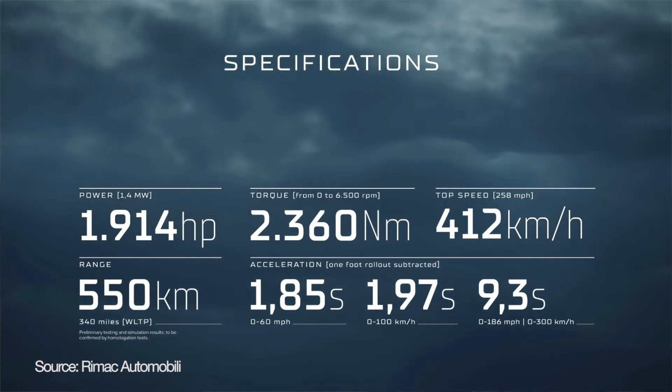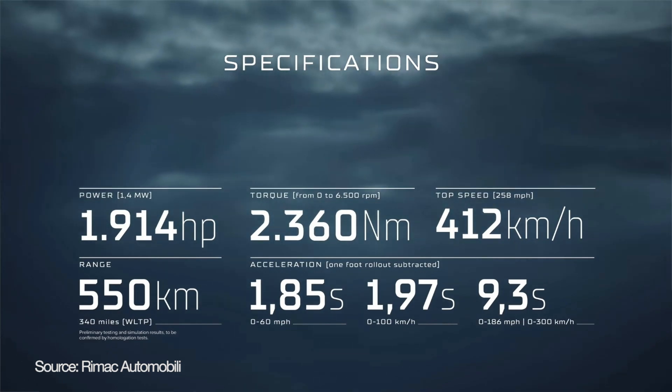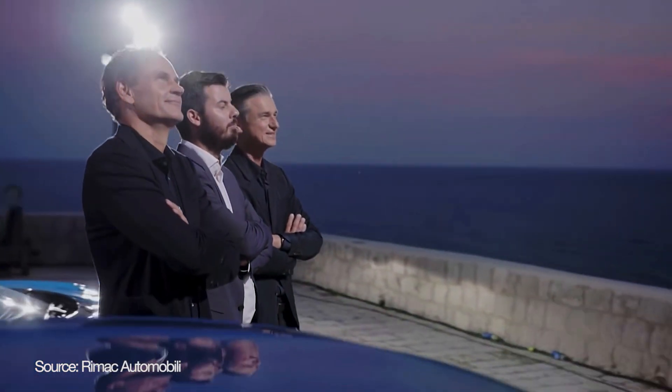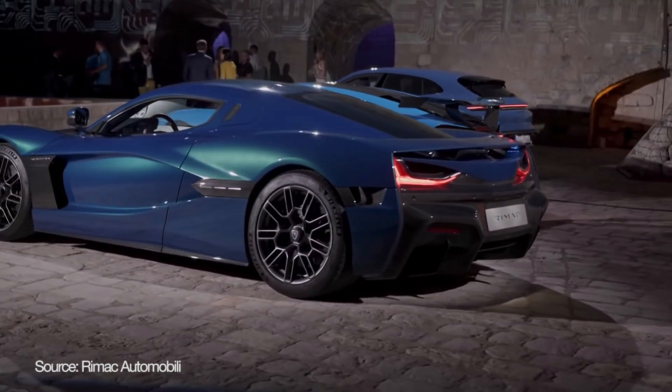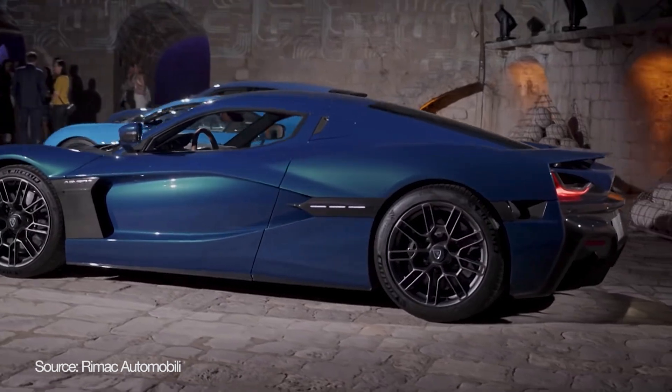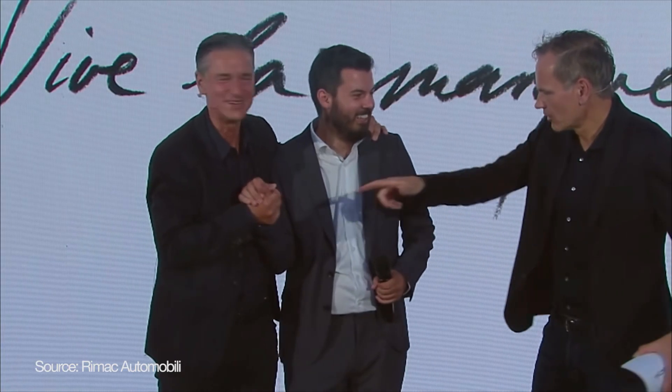Has the Volkswagen Group made a great deal? It seems that way. Mate Rimac likes to drive fast, pushing all limits and reaching beyond — just like in business. Now it seems only the sky is the limit. Consider subscribing to this channel so we can keep doing the stuff we love. Thank you!